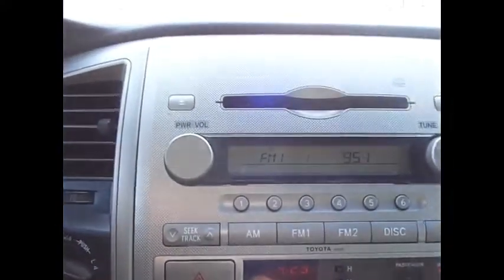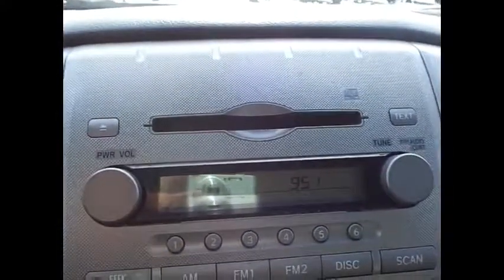You do have your CD player, just a slot right there. Outside temperature and compass. And then this is just an eyeglass storage case.